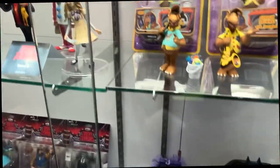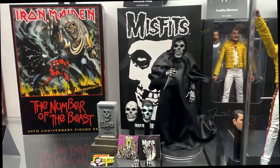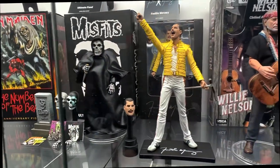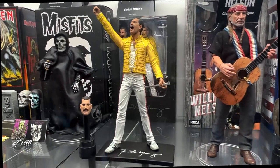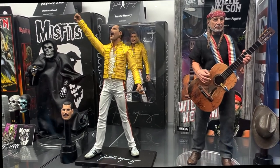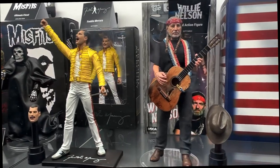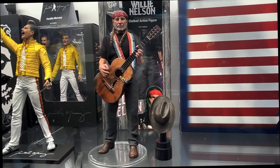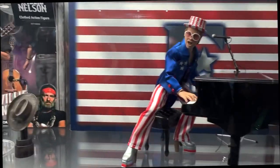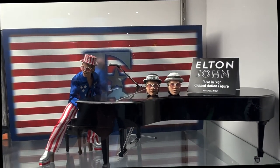Our retro 8-inch music line continues. We have the Ultimate Fiend, the mascot from The Misfits — he has multiple heads, hands, and album covers. Freddie Mercury is a nod to our vintage figure back in 2006-2007; he features new heads with new deco and updated paint. Willie Nelson — we revealed him on April 20th. He comes with his trigger guitar. And last but not least, my personal favorite: Elton John from 1976. He comes with his full piano, microphone, bench, and multiple head expressions.